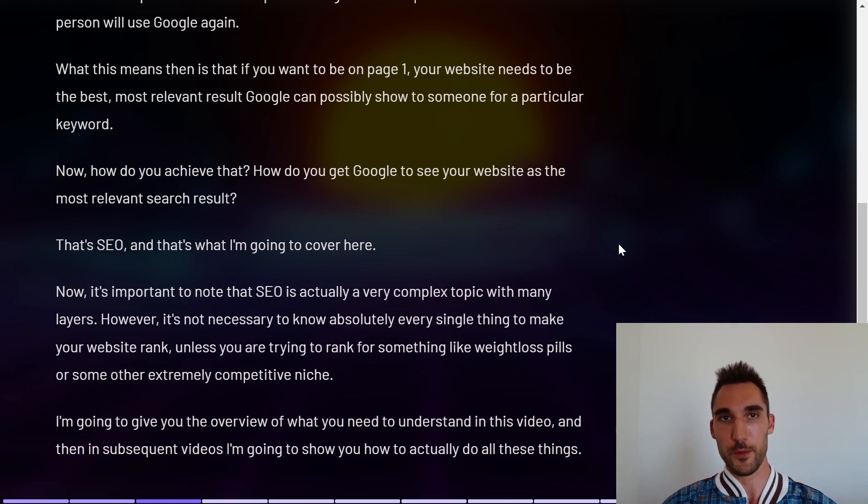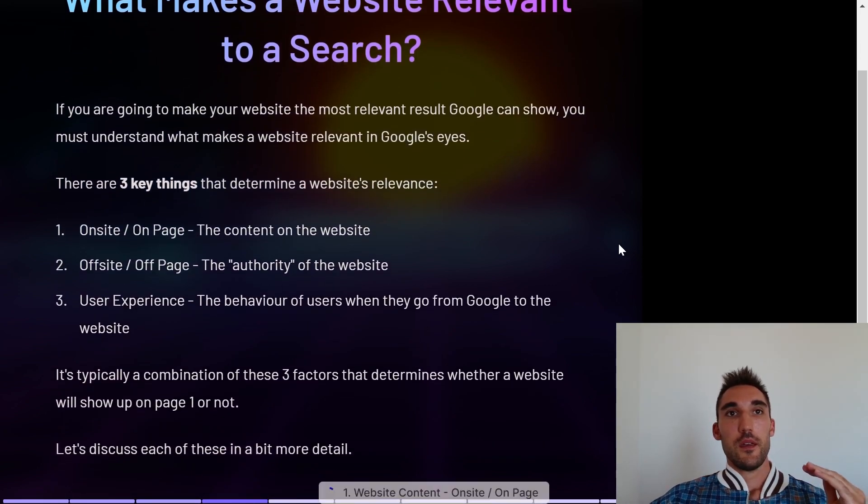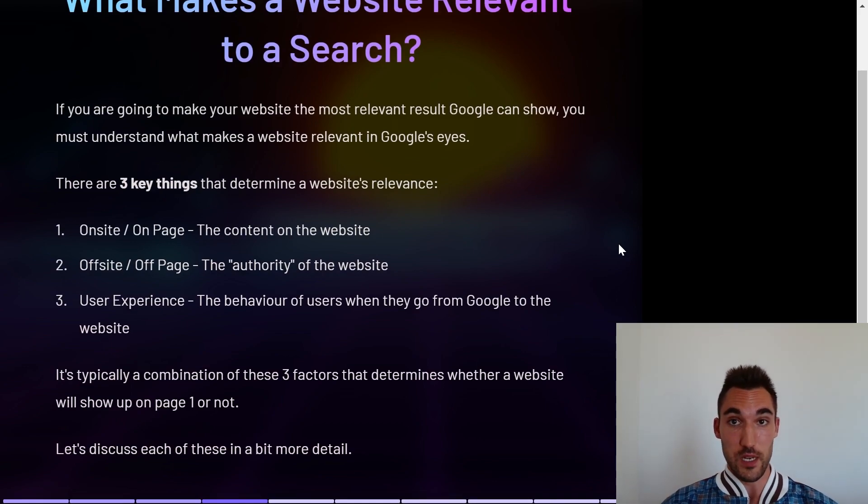Don't get too overwhelmed. I'm going to give you an overview of all the things you need to understand in this video, and in subsequent videos I'll show you how to do all of them. As mentioned earlier, you need to be the most relevant website Google can show someone for a particular keyword. There are three key things that determine a website's relevance when it comes to showing up on Google.